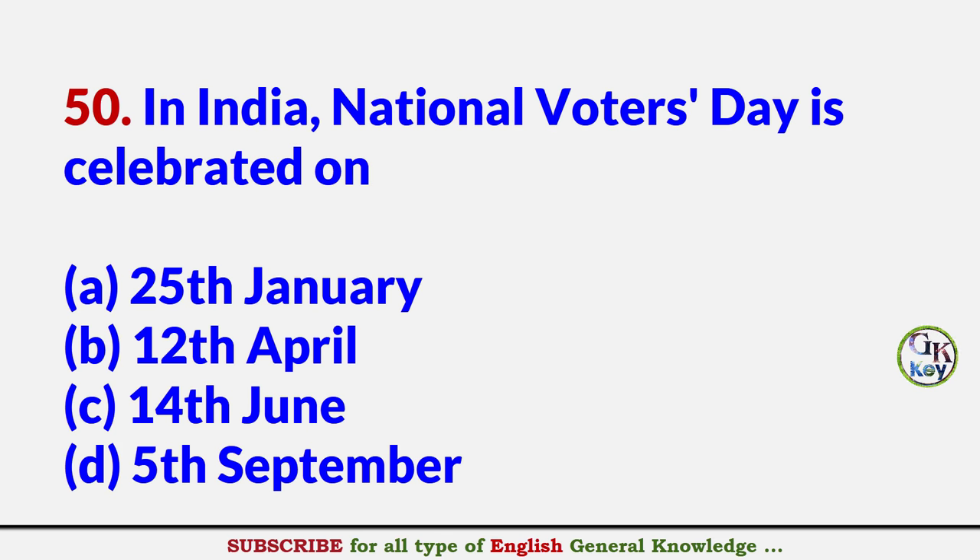In India, National Voters Day is celebrated on? Answer A: 25th January.